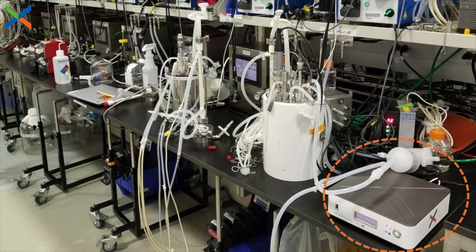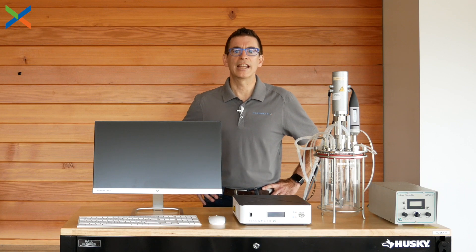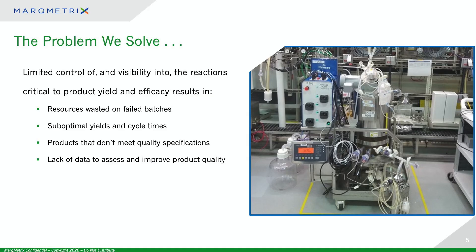Manufacturing processes involving chemistry can be extremely complex, especially biopharmaceuticals, where cells are doing the work. Subtle variations in the environment can have a huge impact on yield and quality. The consequences can range from failed batches, inefficient use of resources, products that don't meet quality specifications, and limited data to help make improvements over time.